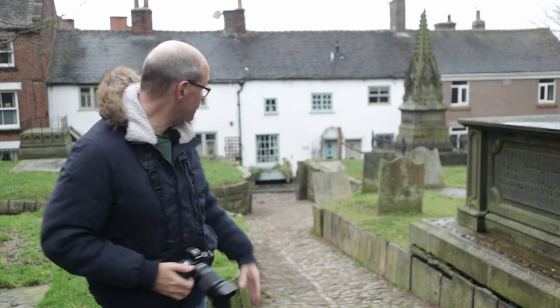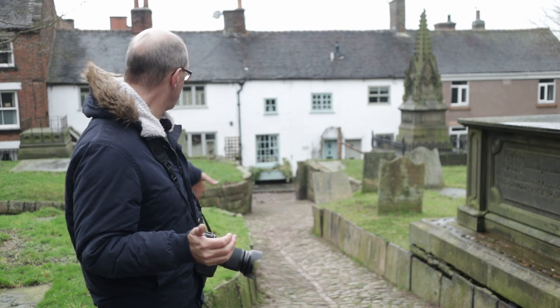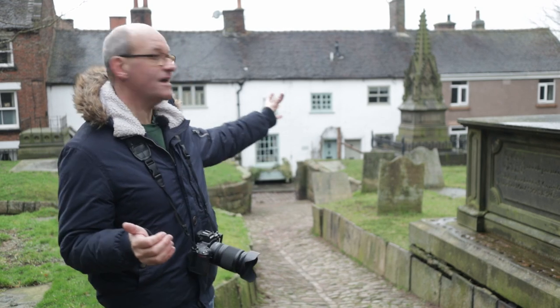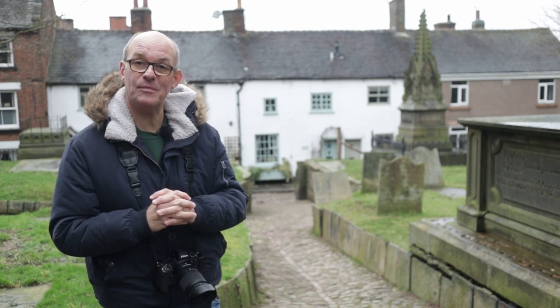Not particularly a small detail, but I'm just walking through this churchyard just here and I love the way that this cobble path winds down there to those lovely little cottages in the background — it makes for a really nice picture.